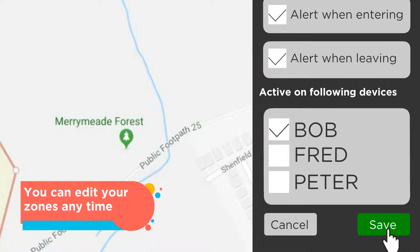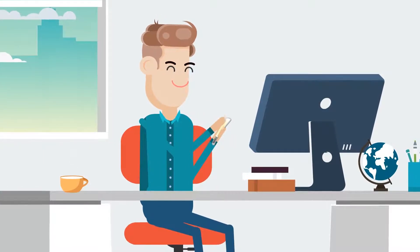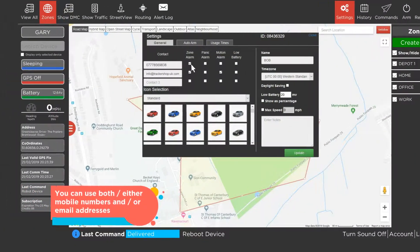You can edit your zones any time. To receive alerts you will need to set your alert contacts on either your computer or phone.